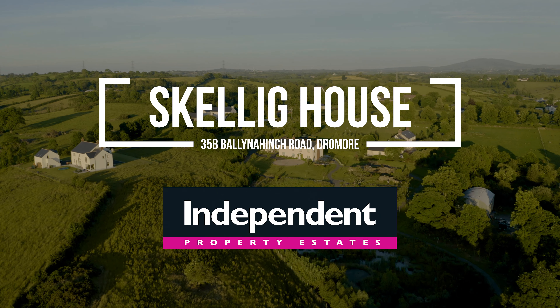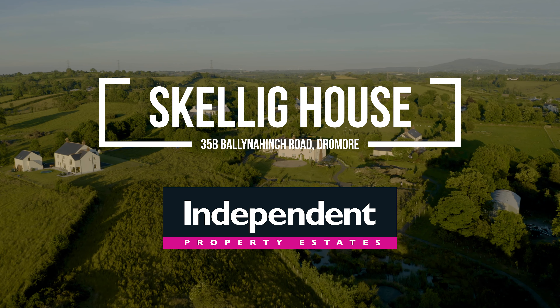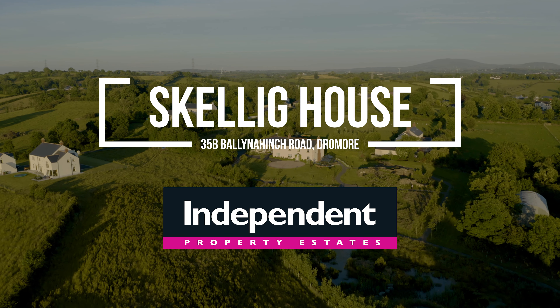Independent property estate agents are honoured to present Skellig House, 35B Balnehinch Road, Dromore.